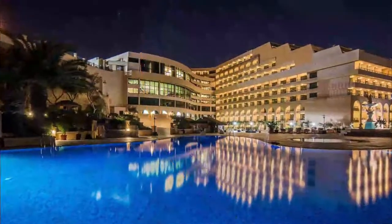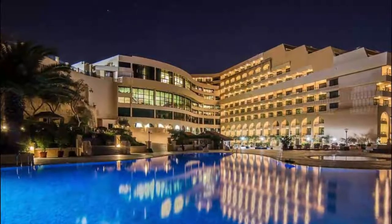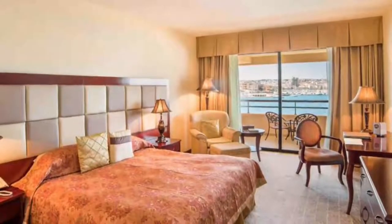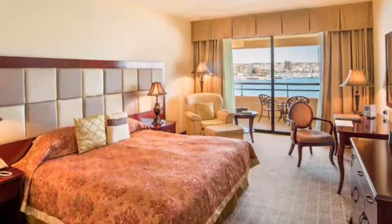Number 10: Grand Hotel Excelsior. Set just outside the historic entrance to Valletta, this seafront hotel enjoys views of Marsamxett Harbor and Manoel Island. It offers free parking, a gym, and large outdoor and indoor pools, all for free. Rooms combine classic and modern design.